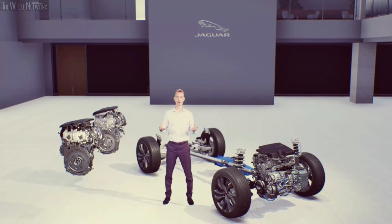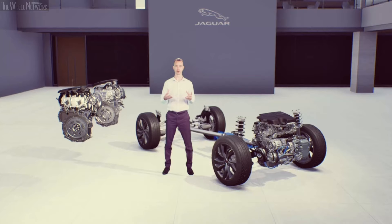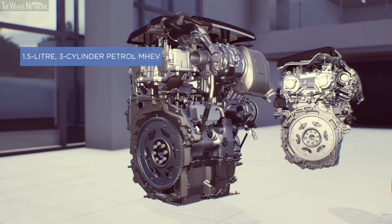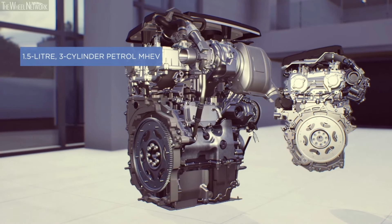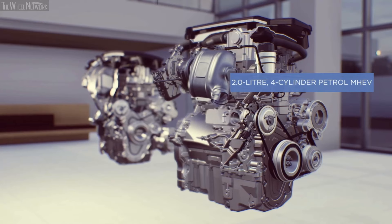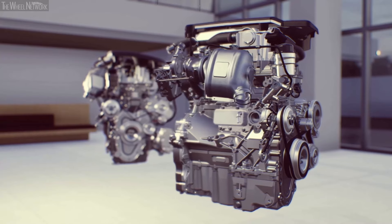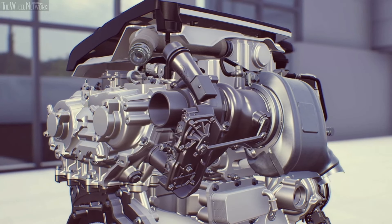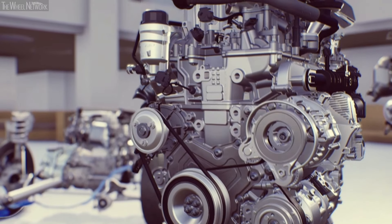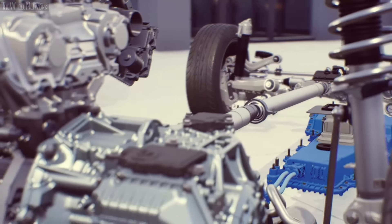PHEV is just one part of the electrification story. ePace now sees the introduction of 48-volt mild hybrid petrol engines. The entry point is a mild hybrid version of the 1.5-litre three-cylinder Ingenium petrol, offering 160 PS and front-wheel drive. A two-litre four-cylinder petrol MHEV is also available in outputs from 200 PS to 300 PS. These petrol engines feature a twin-scroll turbocharger, continuously variable valve lift and variable cam timing to optimize performance.